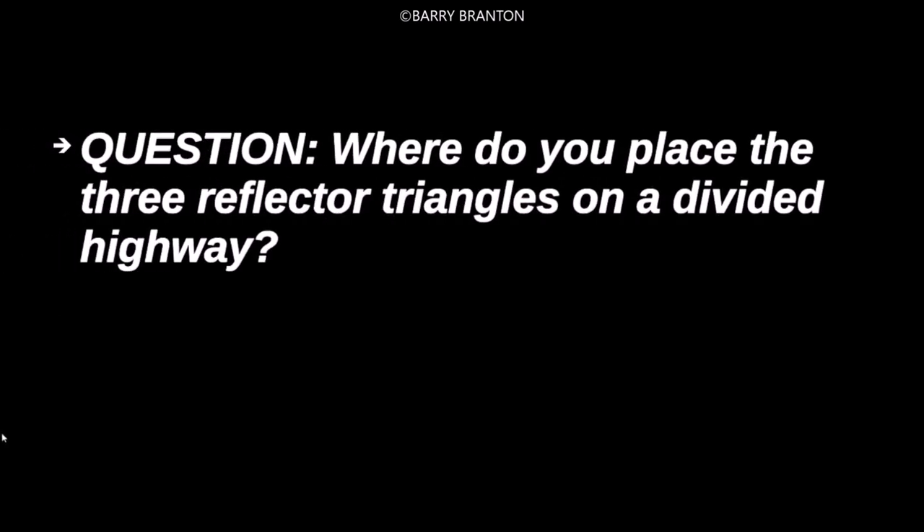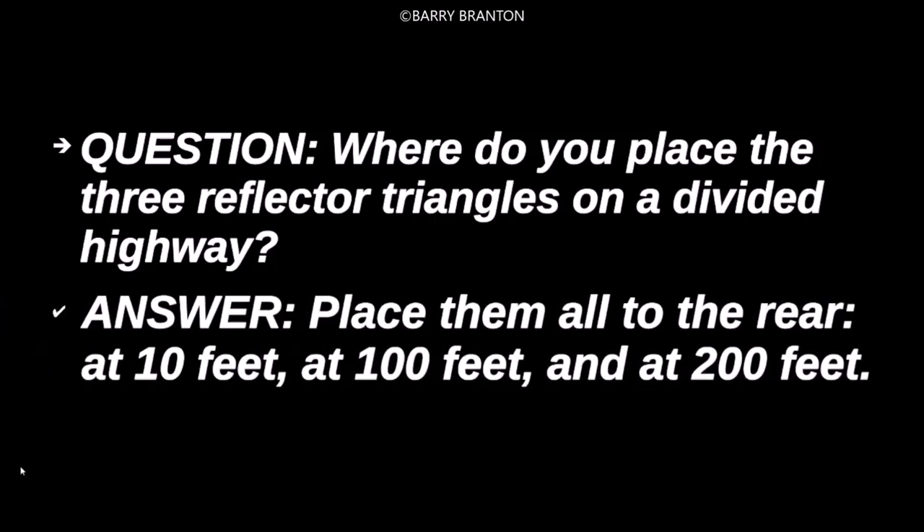Where do you place the three reflector triangles on a divided highway? Place them all to the rear at ten feet, one hundred feet, and at two hundred feet.